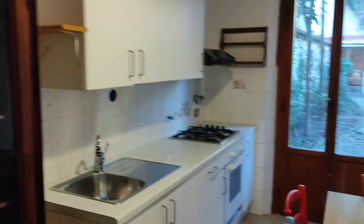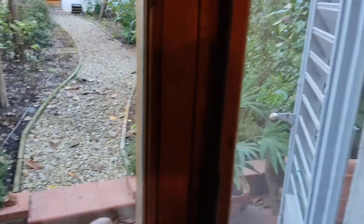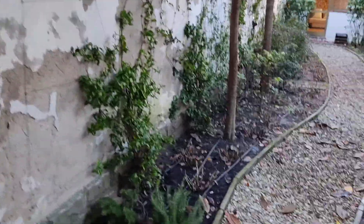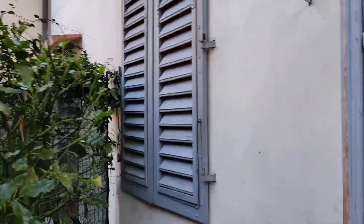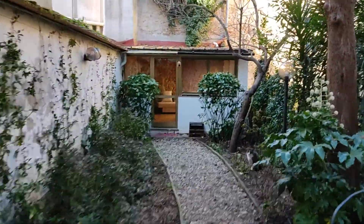This is the kitchen and I'm going to show you that we can enter this small and long garden. And then this is the window of the bedroom. So I'm going to walk you to another part of the house.